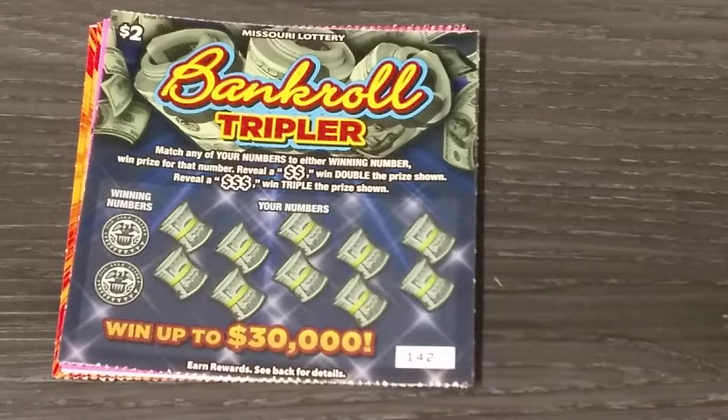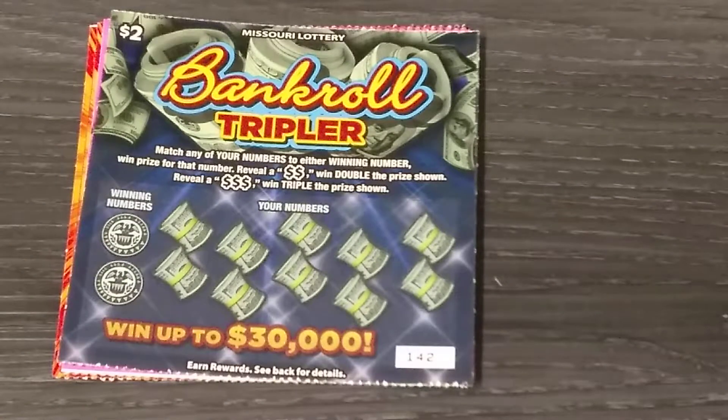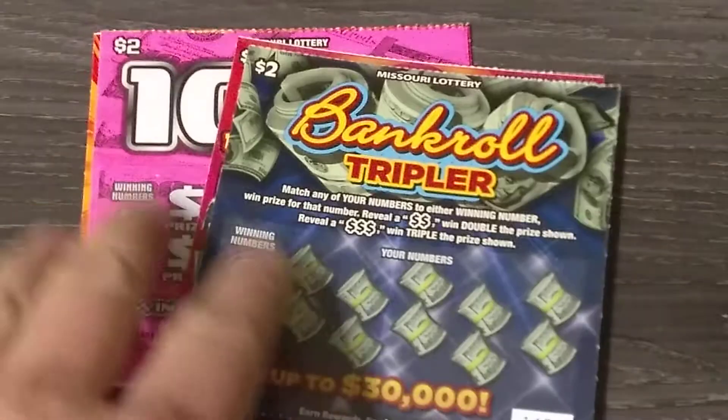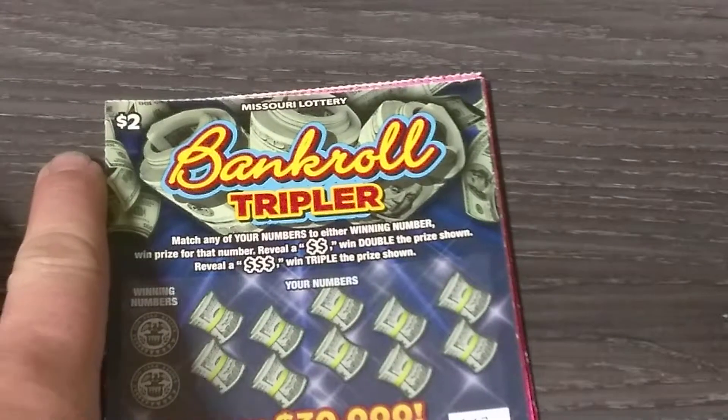Today we got every two dollar ticket in the machine. That's right, every single two dollar ticket in the machine. We got five tickets here and I'm going to try to find a winner. I've done fairly well on two dollar tickets — I've won forty, fifty, and twenty a bunch of times — so we're going to see if we can't continue that today.